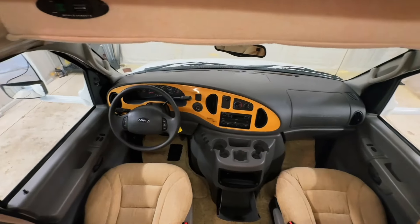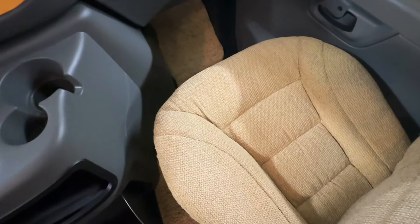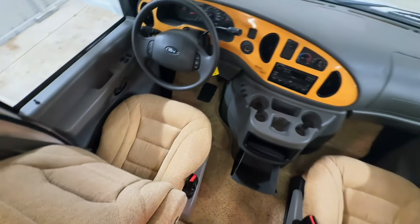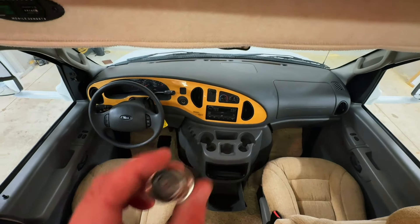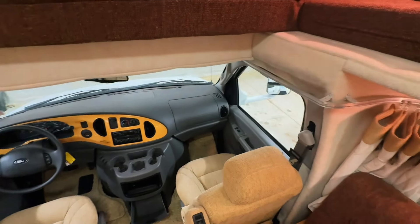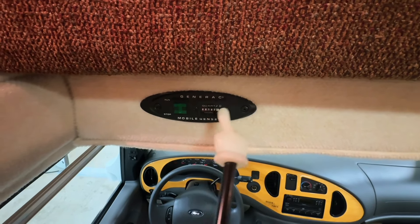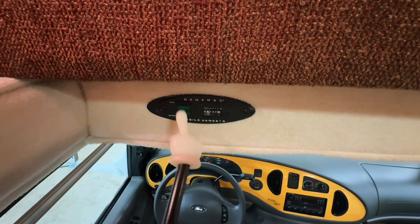Up here in the cabin area we have power windows, power locks, power mirrors, tilt, cruise, and a CD player. Nice clean upholstery and clean carpet. Not seeing any signs of smoking in the form of burns, stains, tears, or funny smells — cigarette lighter is unused, so I'm going to call this a non-smoker. You can pull this curtain across the track in the front to block that off for privacy while you're parked. Start and stop the Generac 4K generator here — it has a fresh service and fresh oil change, with 182 hours. You can use this while you're driving, while you're parked, whenever you want to.